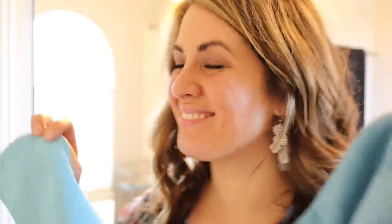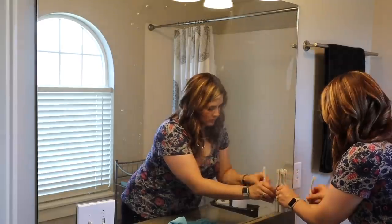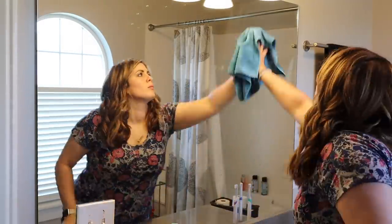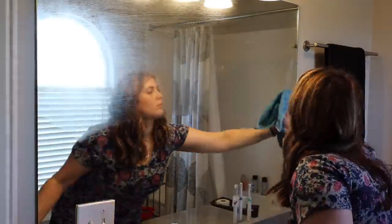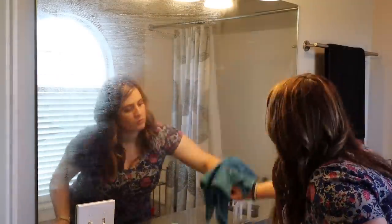Next to clean my mirror, I am just using my e-cloths. All you do is you just get the general purpose cloth wet with water and then you just wipe down your mirror, and then you dry and polish it with the glass and polishing cloth — and you will be amazed. There will be zero streaks on your mirror. It's my favorite thing to use to clean windows and mirrors.